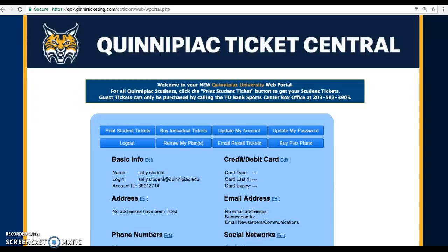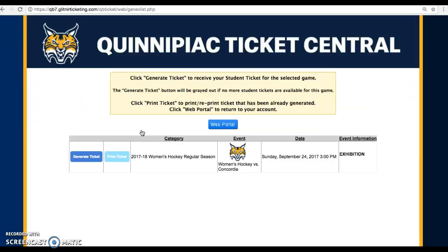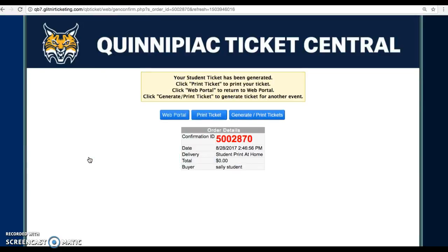Once you are in the student ticket portal, you're going to click the top left button that reads Print Student Tickets. For demonstration purposes, we have opened up a game to showcase how to complete the process of downloading your student ticket. Simply select Generate Ticket and the process is complete.